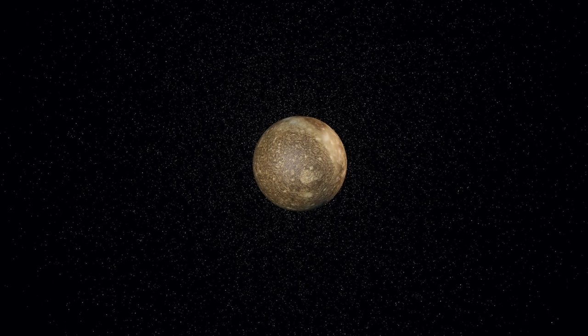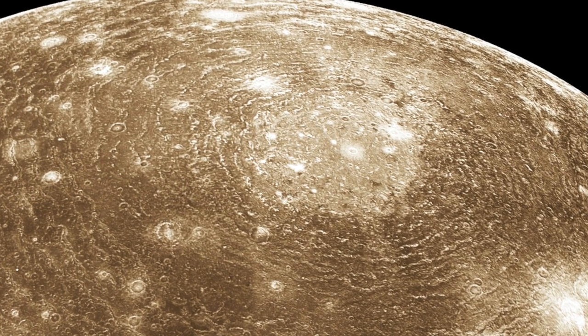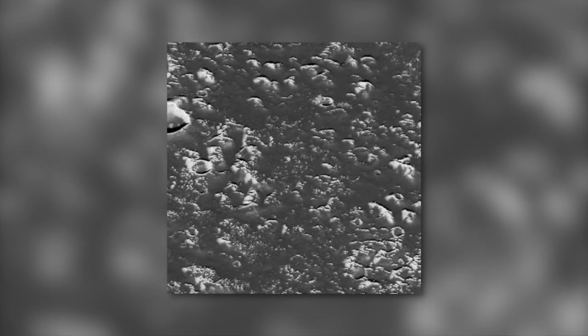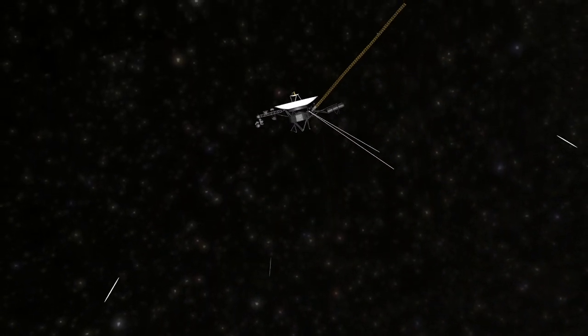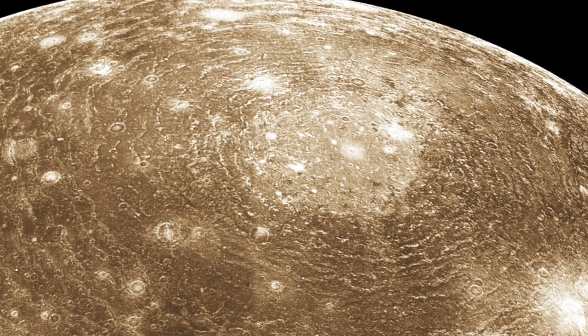The largest impact crater in our solar system is on Jupiter's moon Callisto. In photos, the bright inner crater with a diameter of 360 km is particularly striking. If you add the concentric circles surrounding it, which accompanied the formation of the crater, the diameter of the crater is 3,800 km. The impact crater was discovered in 1979 by the Voyager space probe, and it lies on a quadrant facing Jupiter, slightly above the equator. Scientists assume that the ring system around the crater was formed by cooled rock.